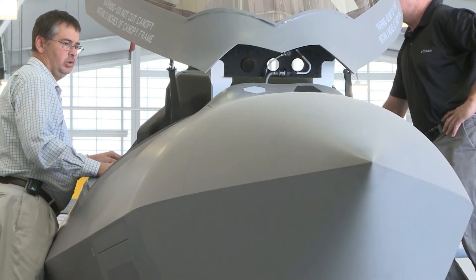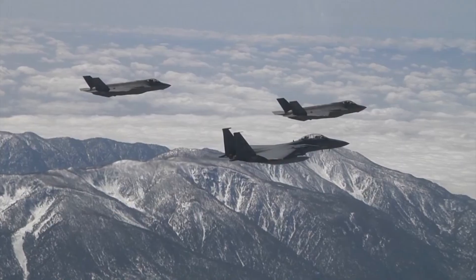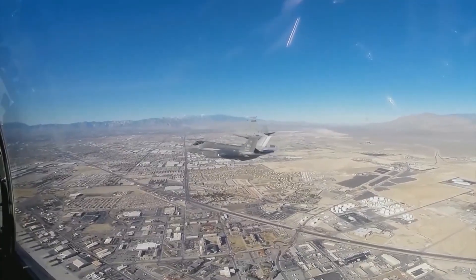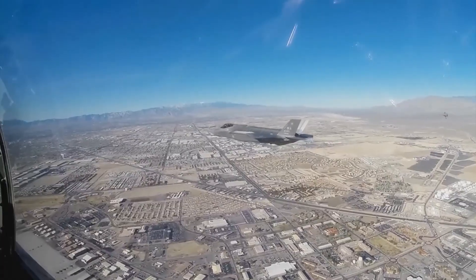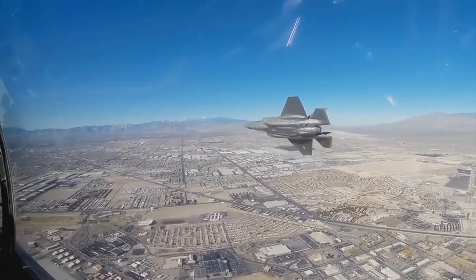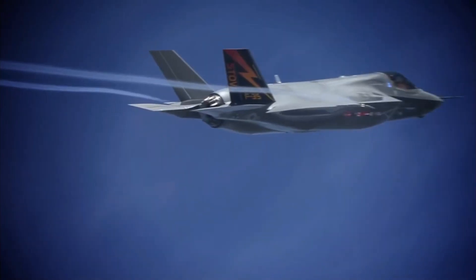Lockheed strives to certify the latest version of the F-35 standard in the first half of 2024, with the first TR-3 aircraft expected to be delivered in April or June of that year. Although revenue is anticipated to suffer temporarily due to the halt in F-35 deliveries, executives at Lockheed assert that other segments of the company are still doing well. We continue to see strong demand for missiles and munitions, says Chief Financial Officer Jay Malave.